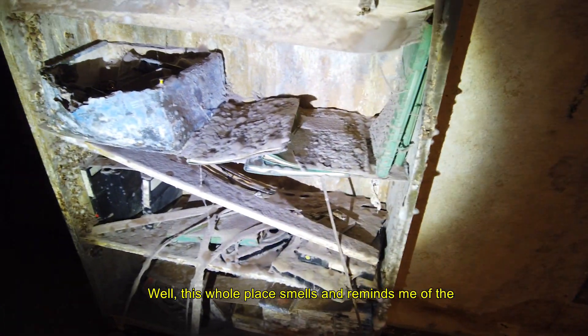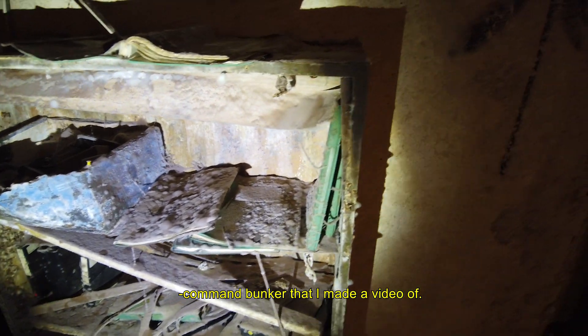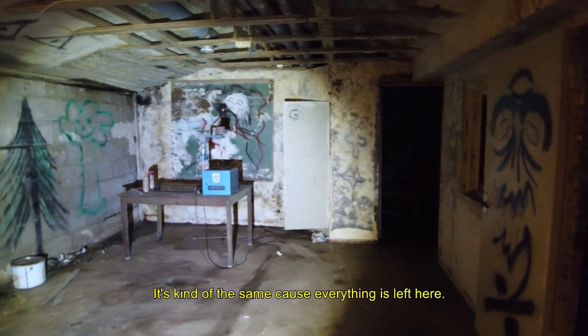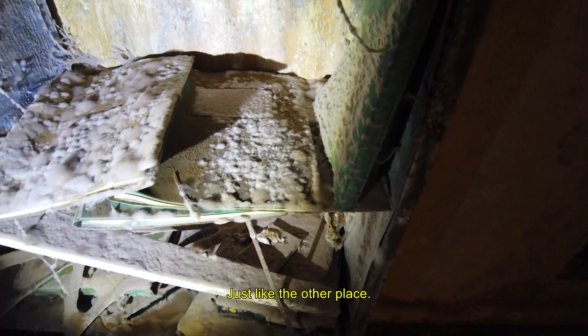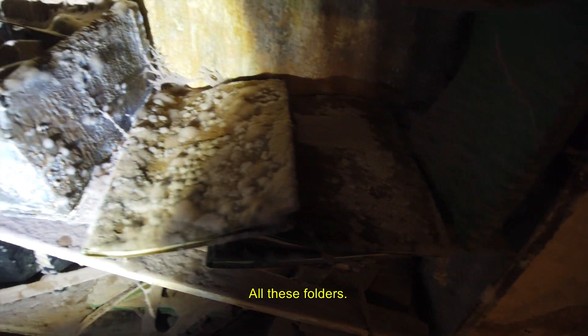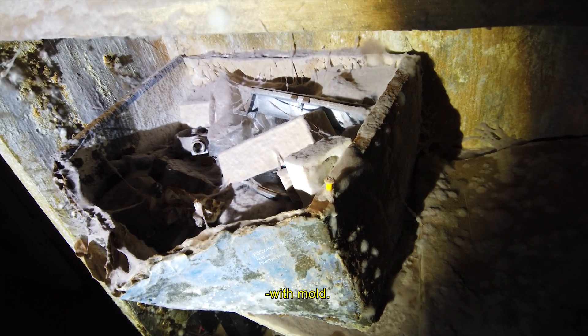The mold is really... This whole place smells and reminds me of the command bunker that I made a video of. It's kind of the same thing because everything is left here, just like the other place — all these folders, infested with mold.